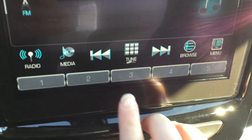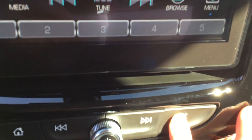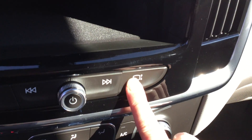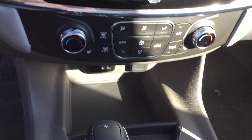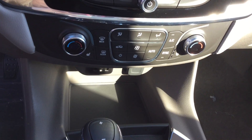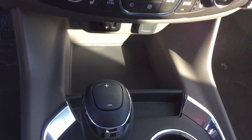Your radio is touch screen, and your screen does fold up where you can put your personal belongings. You do have your air and heat controls, and your driver and passenger seats are heated as well. You have your USB ports.